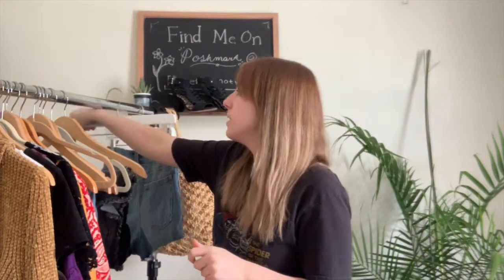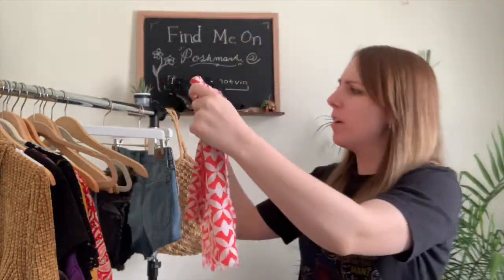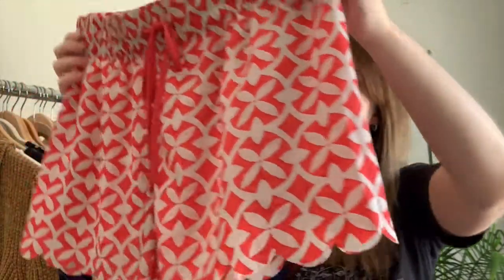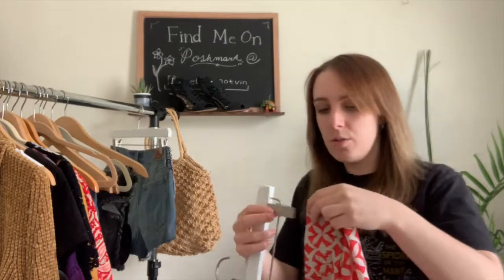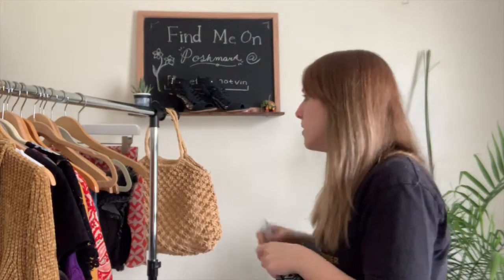Then I have this cute pair of shorts — I'm not sure if they're meant to be pajama shorts or not, but they're super cute. They're a size small by Gilligan and O'Malley, with an orangey-white pattern and scallops at the bottom. They'd be really cute with a white top or thrown over a bathing suit, and they're really lightweight.